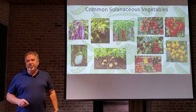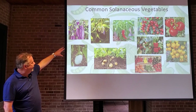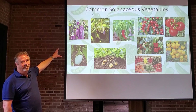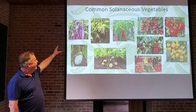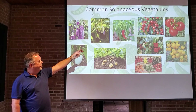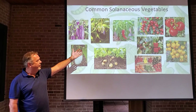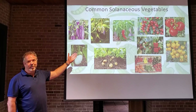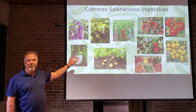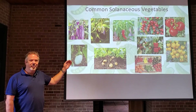Some common solanaceous vegetables include eggplants, and there are a few different kinds. The varieties are interesting — it's remarkable how selection over the years has produced a similar plant that makes different kinds of fruit. Then you have your peppers and your tomatoes, which come in all different sizes and colors, as do the peppers. It's good to know what to expect when these plants are ready so you know when to pick them. If you've got a purple bell pepper, you want to make sure you pick it when it's purple.